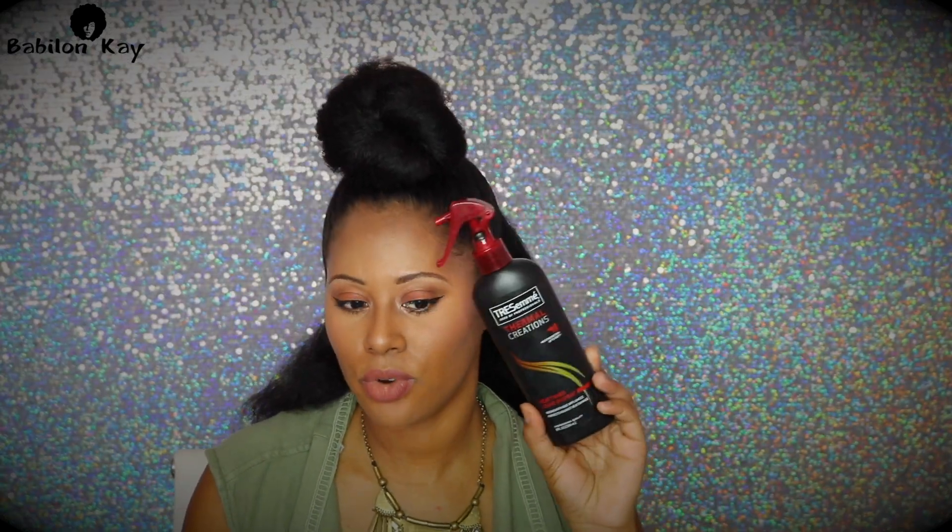I use a heat protector every time I use heat on my hair. There are two products that have never changed since I've been on my hair journey — the Tresemme Thermal Creations. I swear by this stuff. It's super affordable — I think it's only about two or three dollars at Walmart. I love it because it is very light on your hair; it feels like you have nothing on, so it doesn't weigh your hair down.